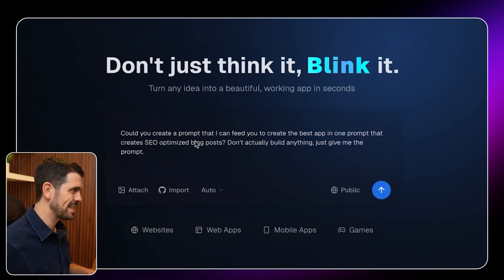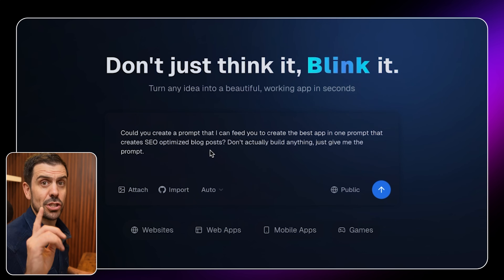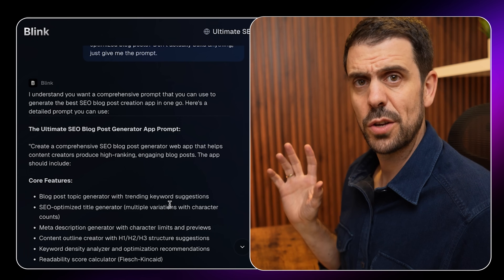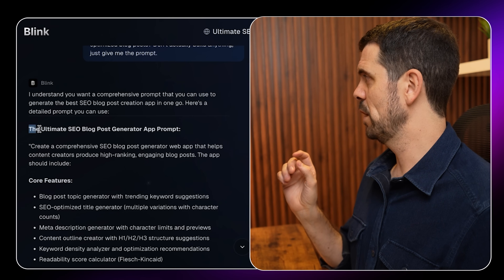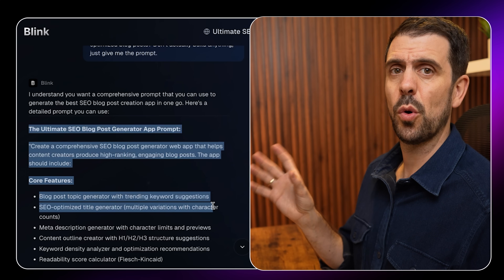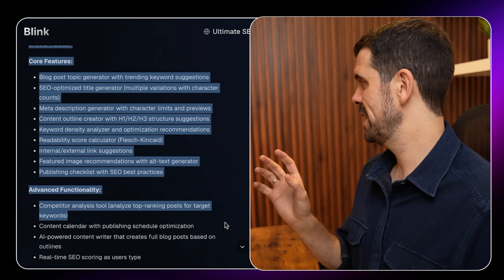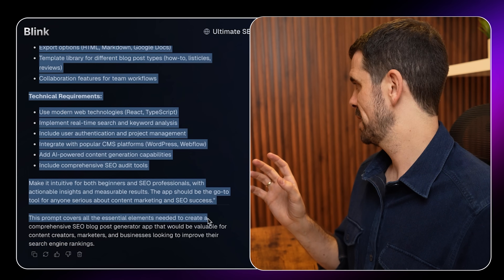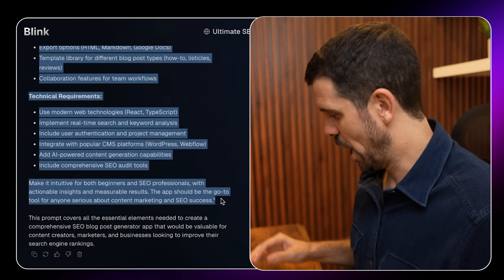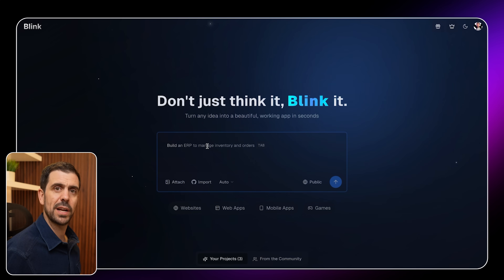Please don't judge me on this — it's an experiment. I typed in: 'Could you create a prompt that I can feed you to create the best app in one prompt that creates SEO optimized blog posts? Don't actually build anything, just give me the prompt.' It actually wrote a very comprehensive prompt — 'The Ultimate SEO Blog Post Generator App' — starting with a description, then core features, advanced functionalities, user experience, technical requirements, and a conclusion. I copied it and opened a completely new window in bolt to feed it in.